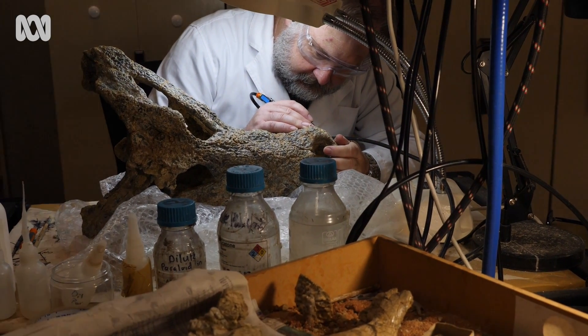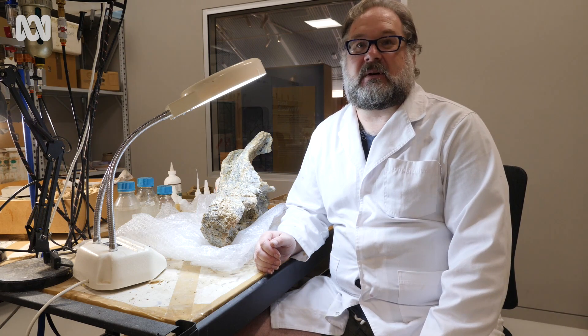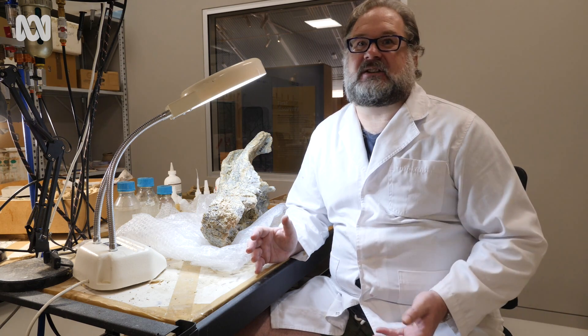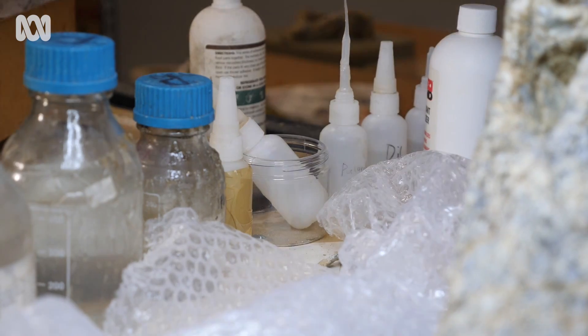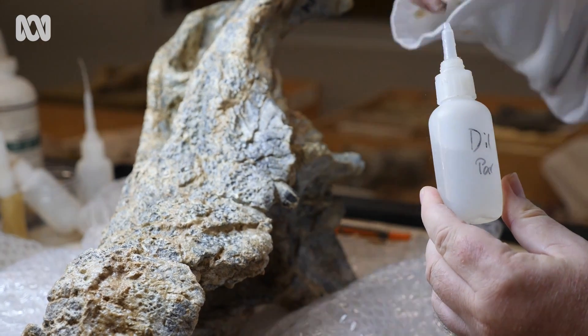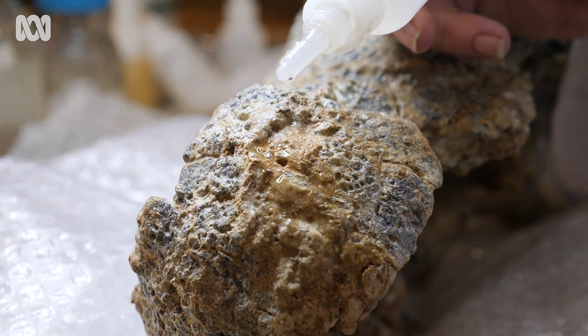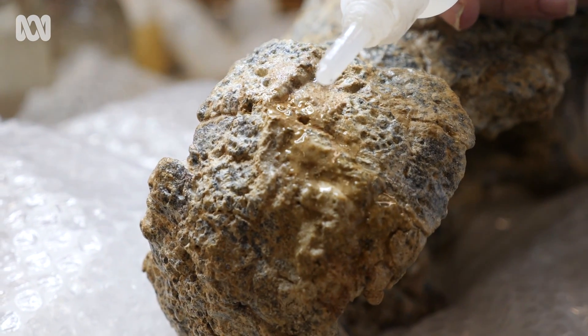It tells us about how crocodiles have evolved and changed in Australia, which is part of the bigger picture of the massive environmental changes that have happened to our continent. What we might be looking at is a period of aridity similar to modern-day aridity that caused all the rivers to dry up and species to go extinct.